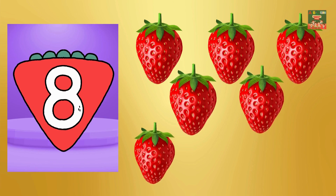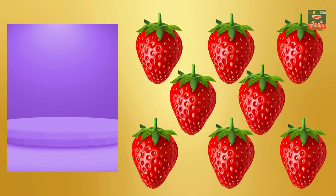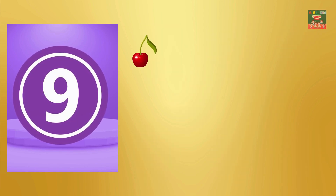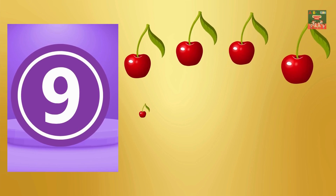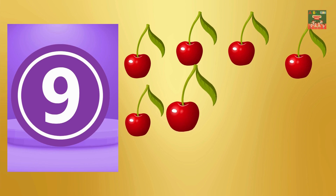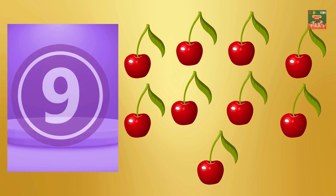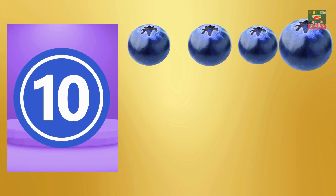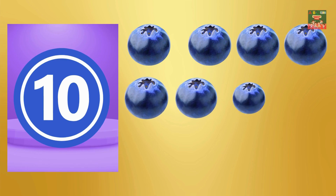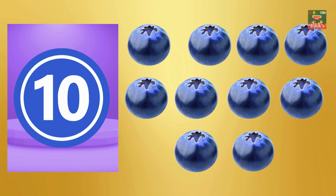Eight — one, two, three, four, five, six, seven, eight, eight strawberries. Nine — one, two, three, four, five, six, seven, eight, nine, nine cherries. Ten — one, two, three, four, five, six, seven, eight, nine, ten, ten blueberries.